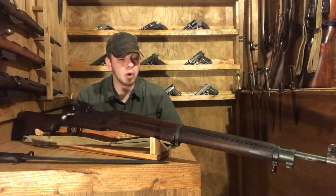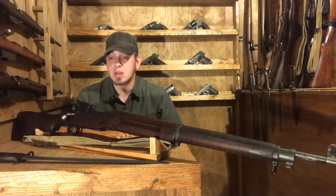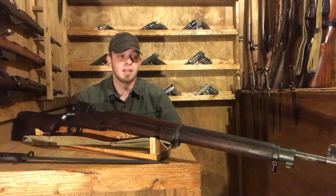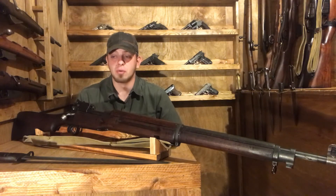The rifles were mostly used as sniper rifles, because they were deemed considerably more accurate than their counterpart, the SMLE No. 1 Mark III.